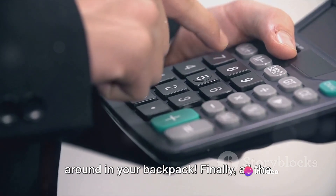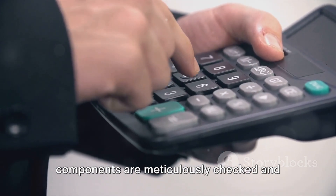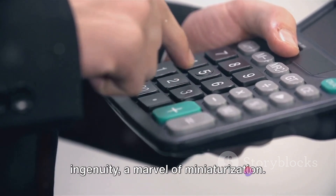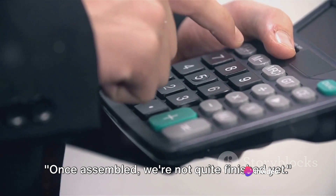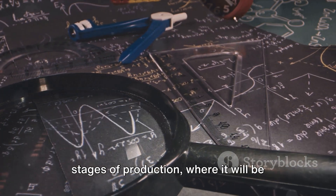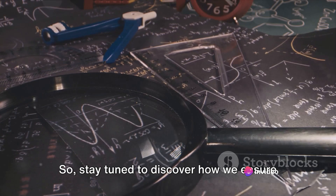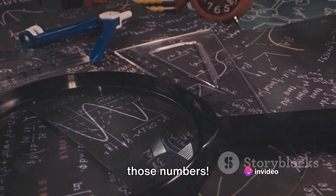Imagine carrying that around in your backpack! Finally, all the components are meticulously checked, and then the calculator is sealed. It's a testament to precision and ingenuity, a marvel of miniaturization. Once assembled, we're not quite finished yet. The calculator now moves on to the final stages of production, where it will be rigorously tested and perfected.